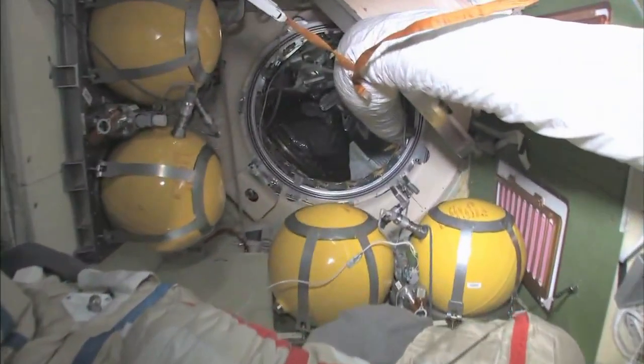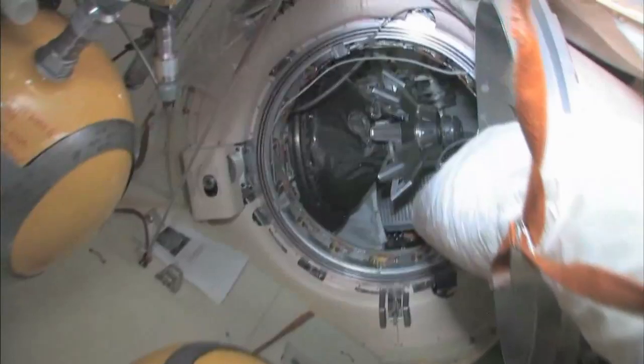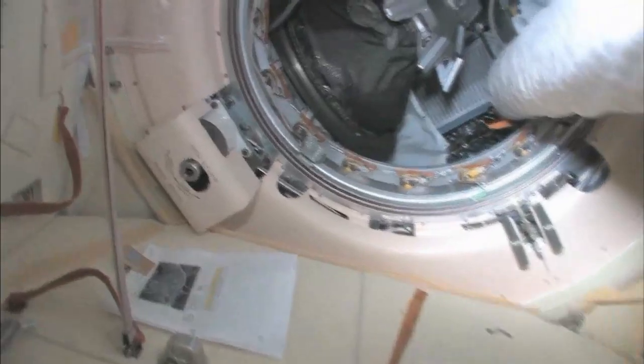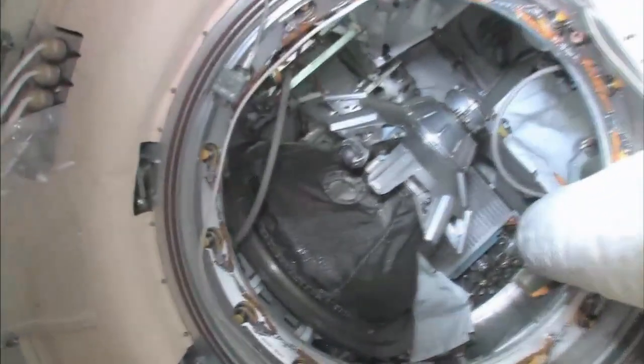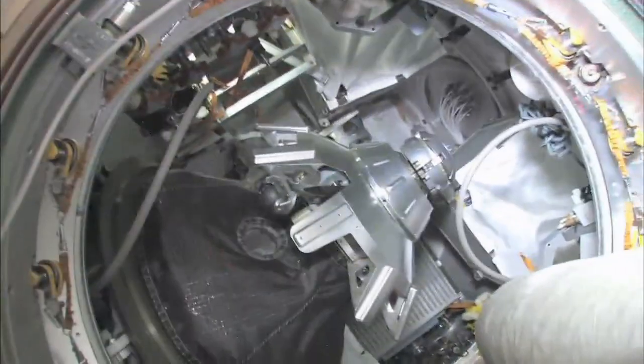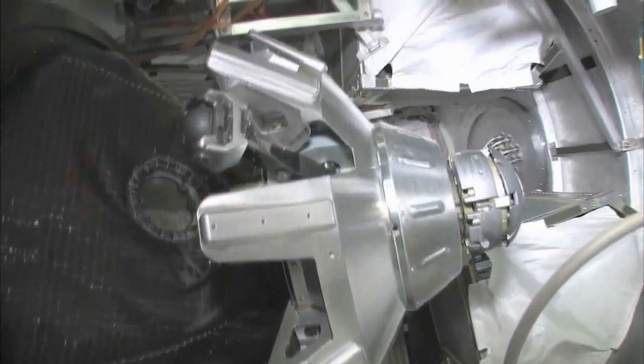Continuing on down through here, we'll stop at our Progress cargo vehicle. The Progress is an unmanned, uncrewed cargo ship — nobody driving. It has the same kind of docking compartment and is very much based on the Soyuz design, except it doesn't have any re-entry capability.